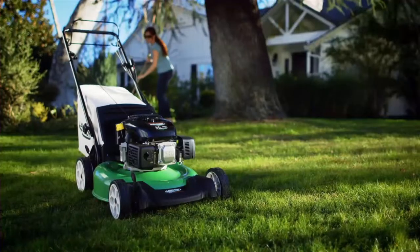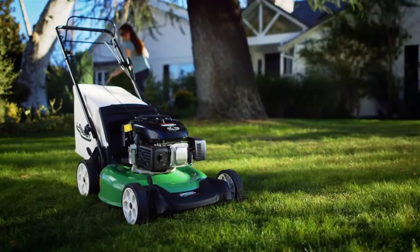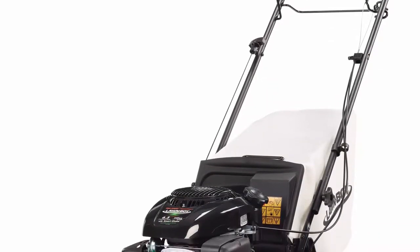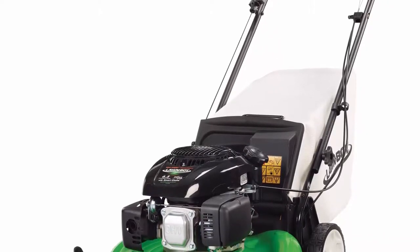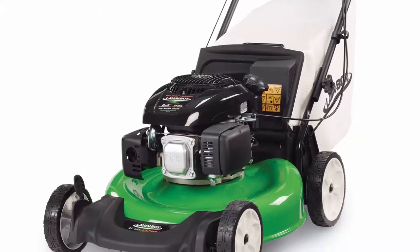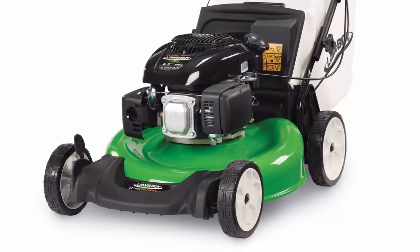Weighing in at only 72 pounds, with 11-inch wheels in front and back, this walk-behind mower allows you to glide it over your grass, whether on flat or sloped areas and around obstacles, smoothly and with little effort. Given this lawnmower has a 21-inch deck, you are able to cut a pretty generous swath with it. The Lawnboy 1773-4 suits better for smaller yards of a quarter acre, but you can use it on slightly larger yards as well.